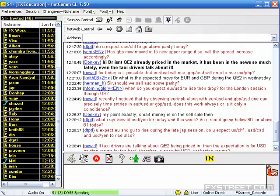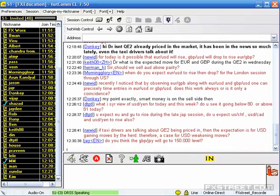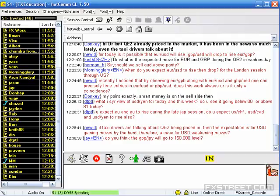Are taxi drivers talking about QE2 being priced in, therefore making a case for USD weakening? No — don't derive sentiments from such cases. There are many ways sentiments of consumers and traders are taken into consideration, but just because a large number of people think like that, it doesn't mean the market has to move in that direction. Large numbers of people might think EUR may not rise more, but they may not short it. The actual positions committed by traders matter — sentiment can be a misguiding factor.